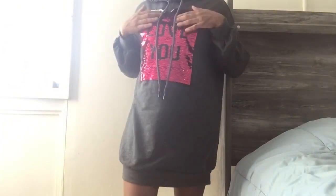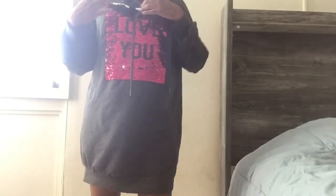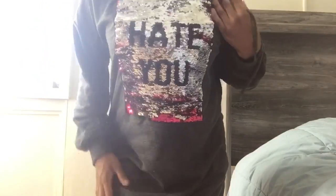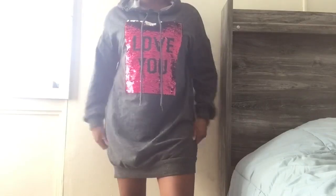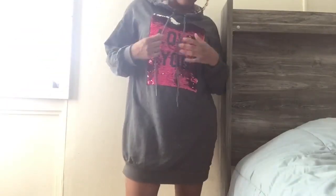So I got this sweater dress from Fashion Nova. I think it was like $15. One of the messages on the sweater says 'love you,' and then you can flip it and it's going to say 'hate you.' I got this from Fashion Nova. I love sweater dresses in the fall and winter, you know, with some boots and a cute little jacket. I got this in a size small.